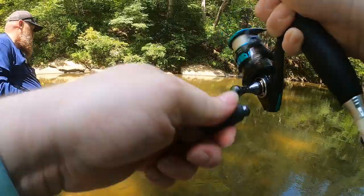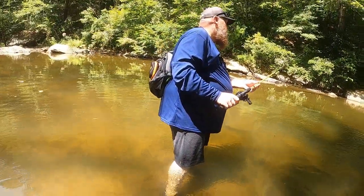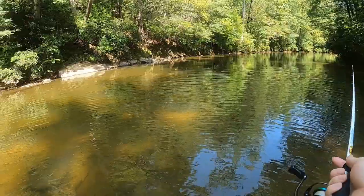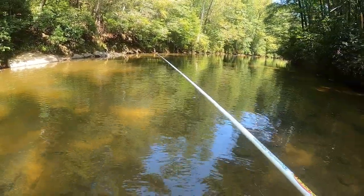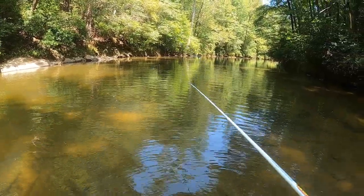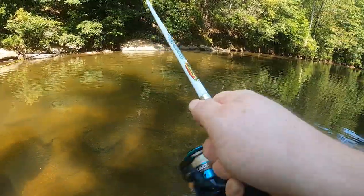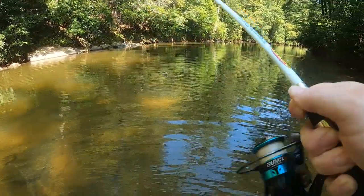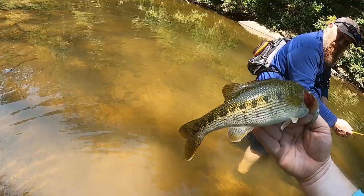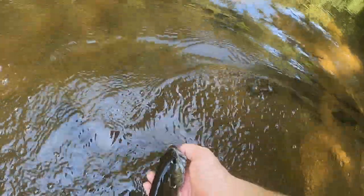Oh, got one — gotta tighten that drag. That's a warrior — beautiful warrior. He got off. He's pretty though — a real pretty colored-up warrior. He grabbed it when I was reeling it in and I'm bad about not setting the hook when that happens, just keep reeling. He dropped it — now he's got it again. Make sure he ain't gonna come off. Got him — warrior! That is a beautiful colored-up warrior. Nice spot separation, blotches, turquoise crescent on the eye.